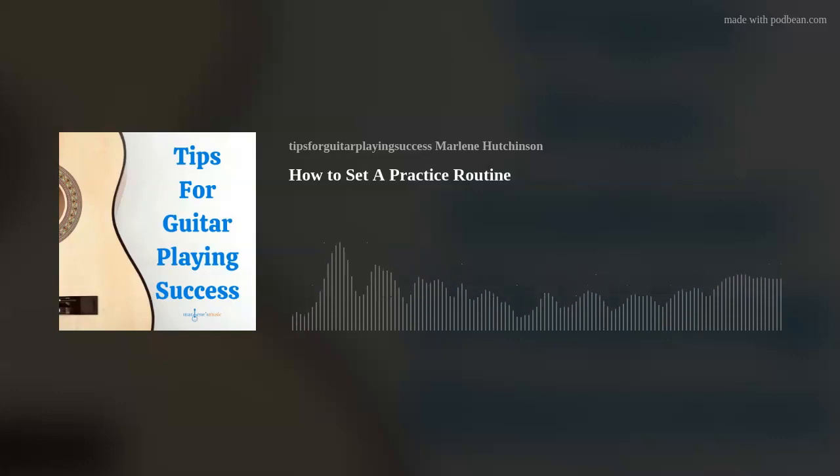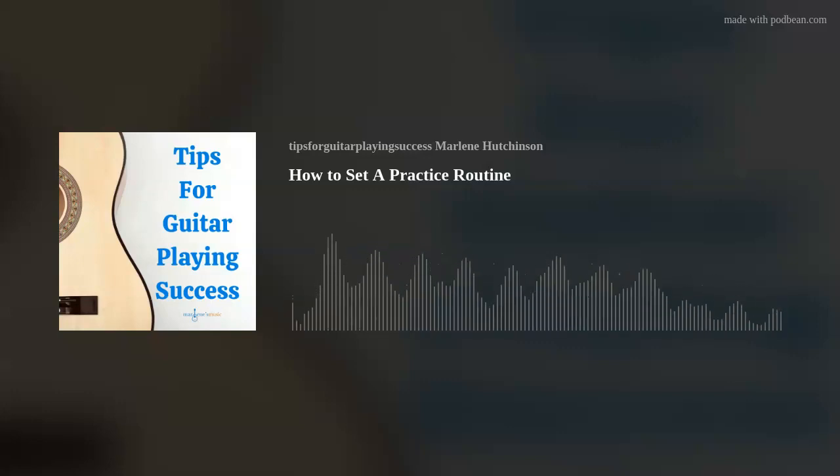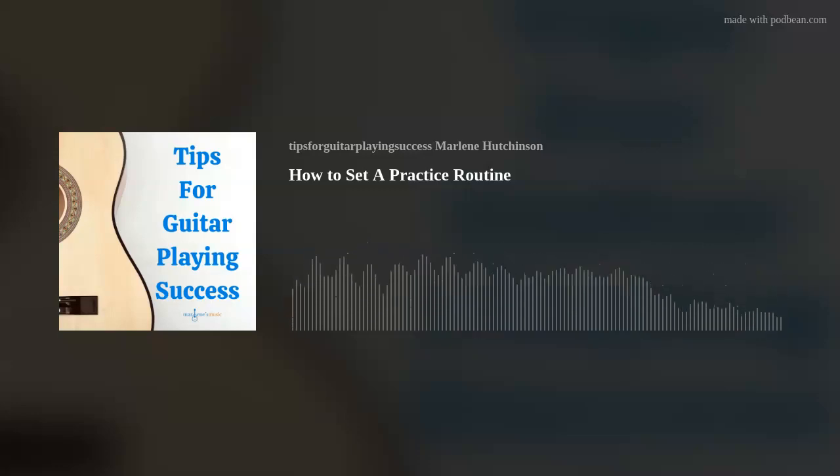Number two: you need a game plan. Map out how you want to use your practice session time. For example, maybe you want to play chord progressions and then rhythm patterns before you start playing songs. Or maybe you want to warm up with your easy songs before you jump into your more challenging or newer songs that you're working on. You get the idea — have a game plan and map out how you want to practice.